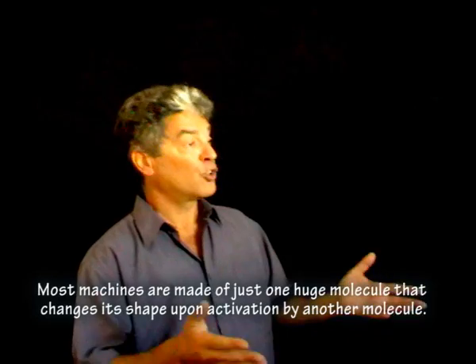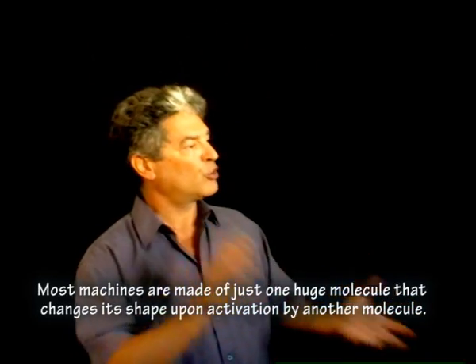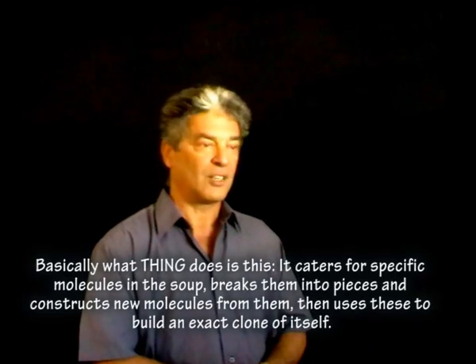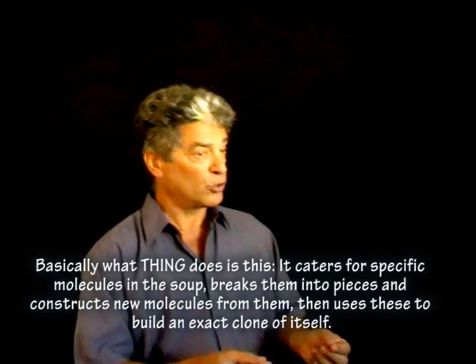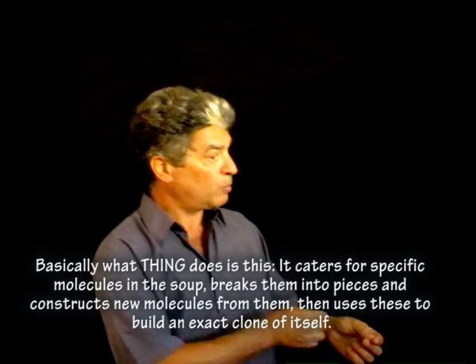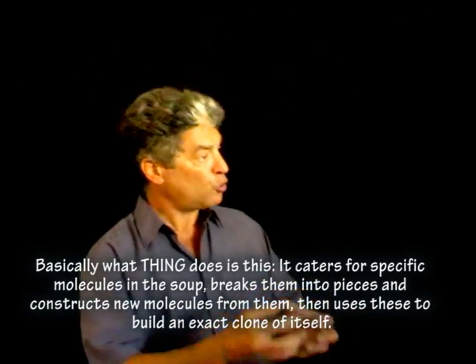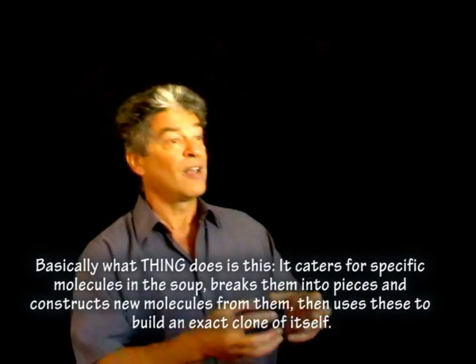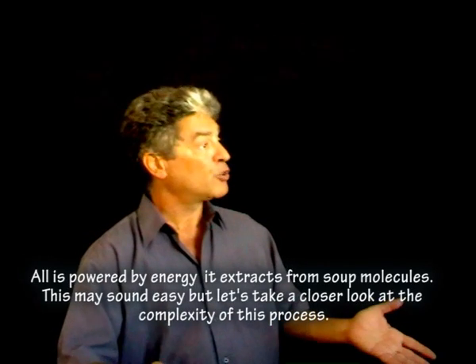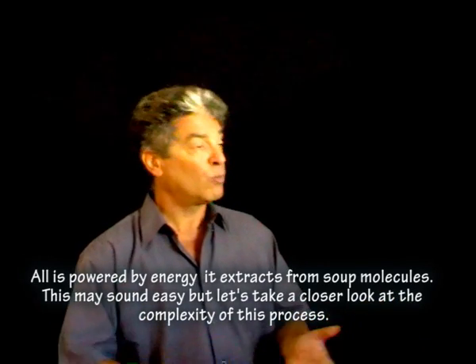Most machines are just one huge molecule that changes its shape upon activation by another molecule. Basically, what Thing does is this: it caters for specific molecules in the soup, breaks them into pieces, and constructs new molecules from them. Then it uses those to build an exact clone of itself. All is powered by energy that it extracts from soup molecules.